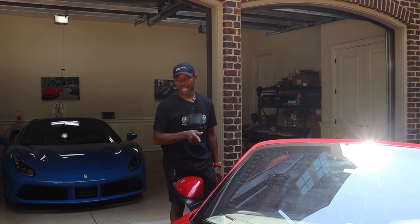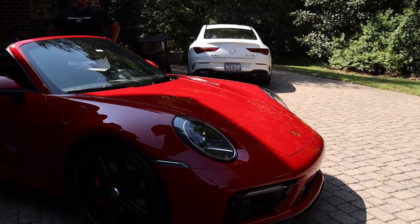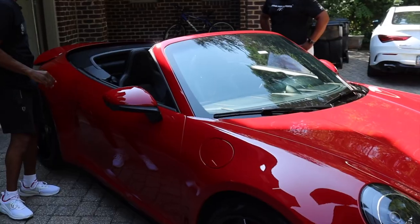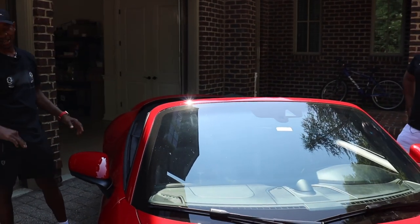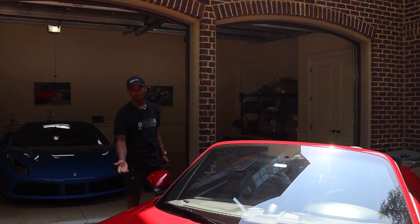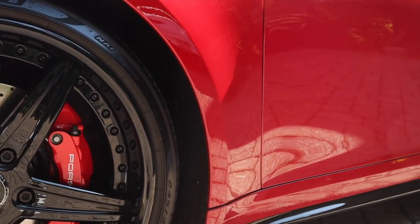I had a 2020 992 4S cabriolet which was agate gray and bordeaux red, so I specifically ordered this color. This is carmine red, which is a little deeper red. I specced it with the clear amber lights and the gloss black. I did the 4S package with gloss black instead of matte black. These are wheels I've had on a couple of different cars - I just interchange them out.